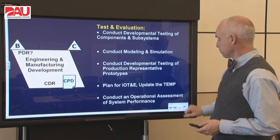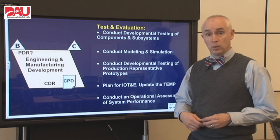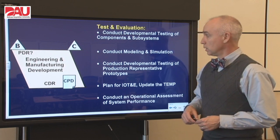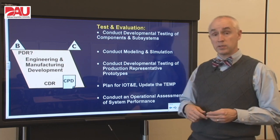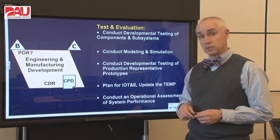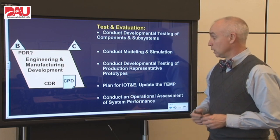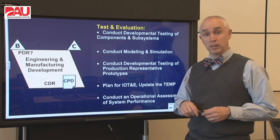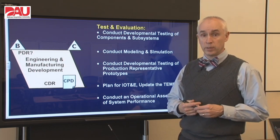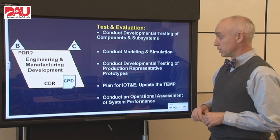Speaking of the performance of the prototypes — how we're really going to assess those is test and evaluation. Early on in the phase, before we get those prototypes, we can still do developmental testing on subsystems and components. As things get more mature, we can conduct developmental tests on those production or deployment representative prototypes. We also want to keep up with our modeling and simulation, and save money there where we can, with a good balance between actual testing and simulation. We want to plan for the next phase, which has that big final exam called initial operational test and evaluation, so we want to update our test and evaluation master plan to make sure everything's in place.